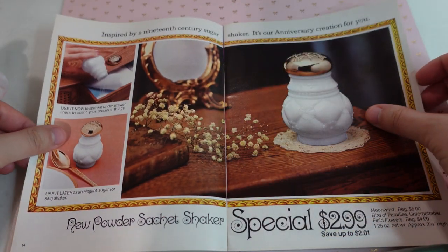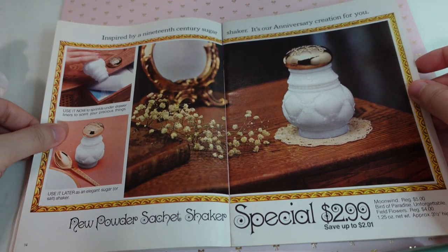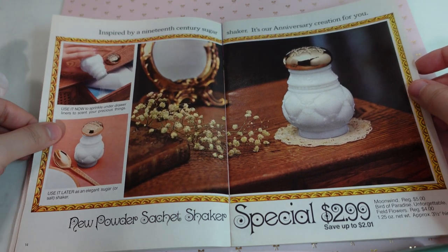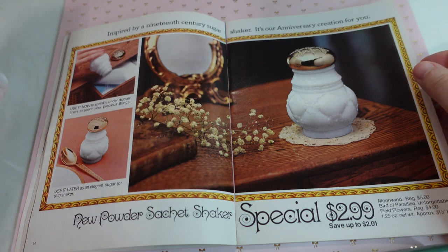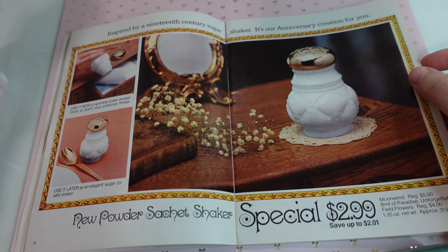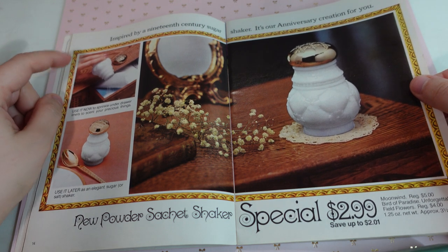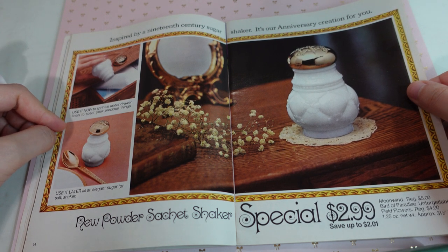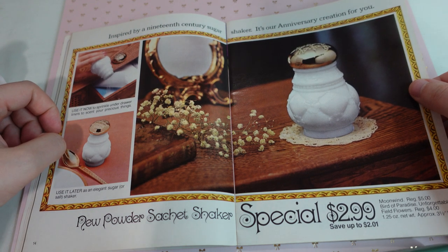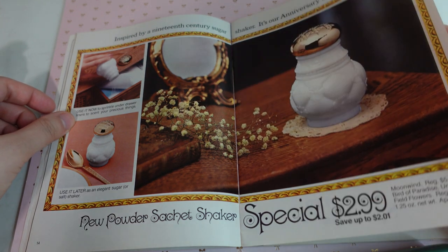I'd love to know if you've tried any of these back then, if you're watching this and are familiar with these Avon products. It's just so cool to see. And this is cool packaging — inspired by a 19th century sugar shaker, and it's their anniversary creation. You sprinkle it under your drawer liner to scent your precious things, and you can use it as a sugar shaker once you're done. I like the packaging. This one's kind of weird but I like it. $2.99.